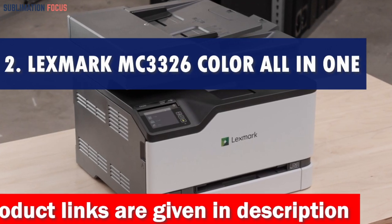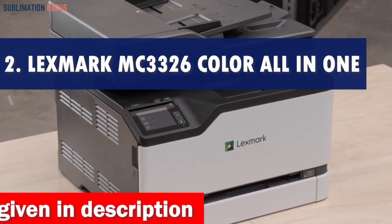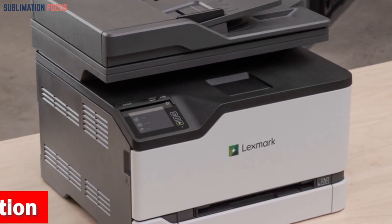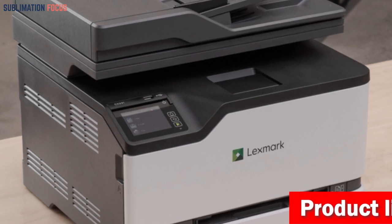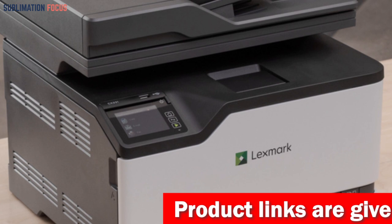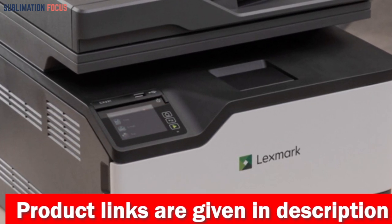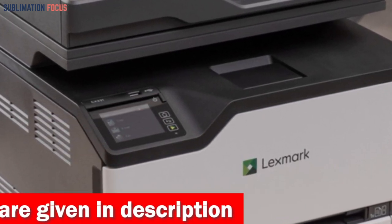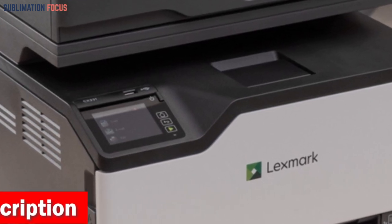Number two is the Lexmark MC3326i color all-in-one printer — the perfect portable printing solution for iPhone users. With its sleek design and advanced features, this printer offers convenience, quality, and versatility in one compact package. With standard Wi-Fi wireless connectivity, you can print directly from your iPhone or any other mobile device and effortlessly share documents and photos anytime, anywhere.